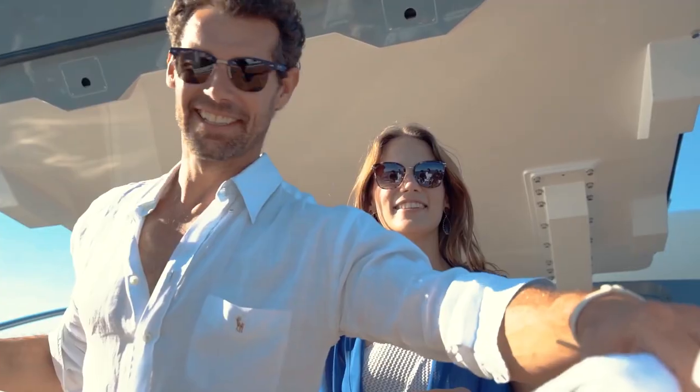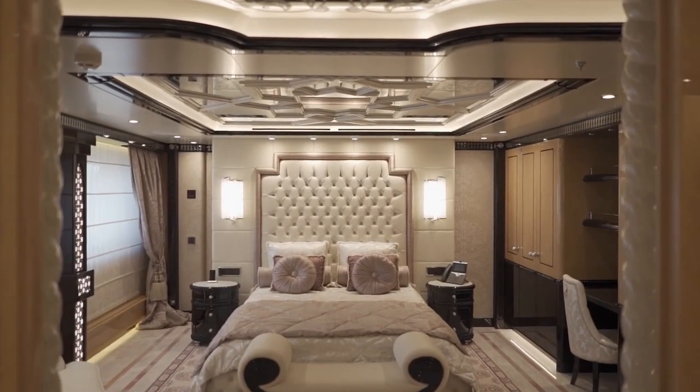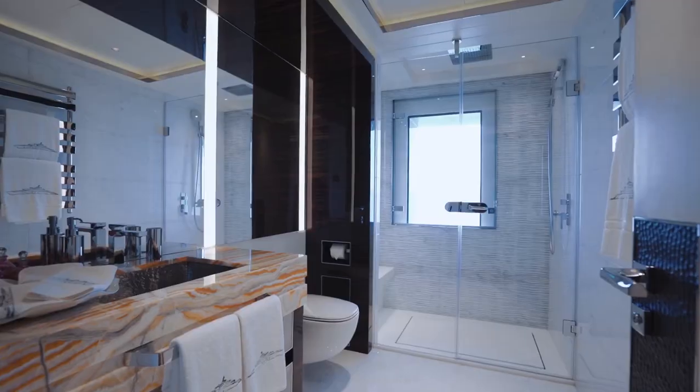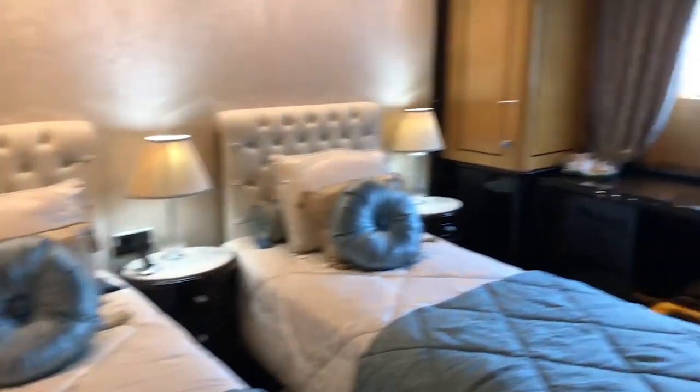Accommodation on board is for a total of 28 guests in 13 cabins. These include a full 11.8-meter beam owner suite forward of the upper deck. Two VIP cabins sit on the main deck, while six double cabins, two triple cabins and two twin cabins are found on the lower deck.